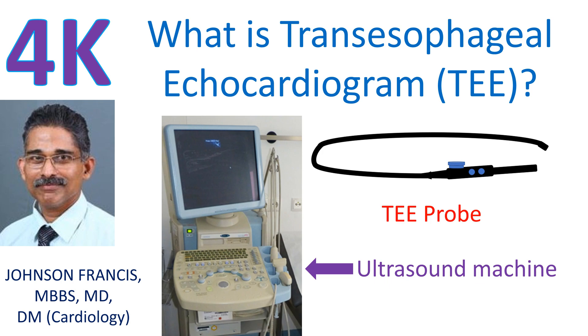An echocardiogram is an image of the heart using ultrasound. An ultrasound beam is transmitted into the body using a device known as a transducer. The echo received from the body is processed by the computer in the machine to give an image of the heart.